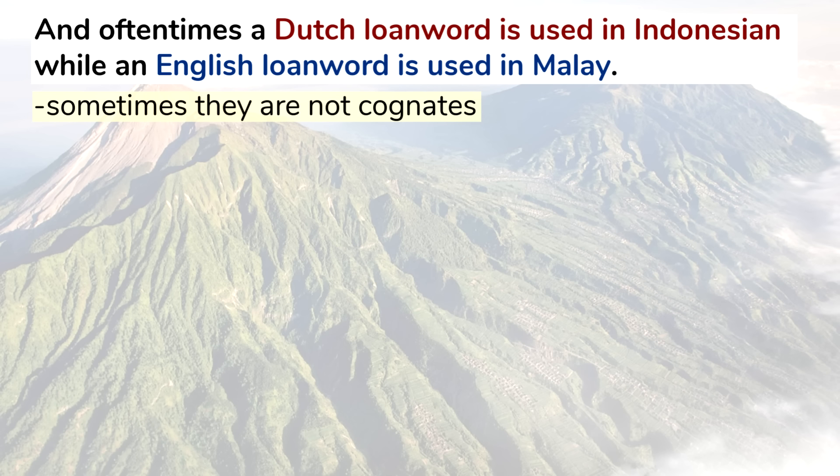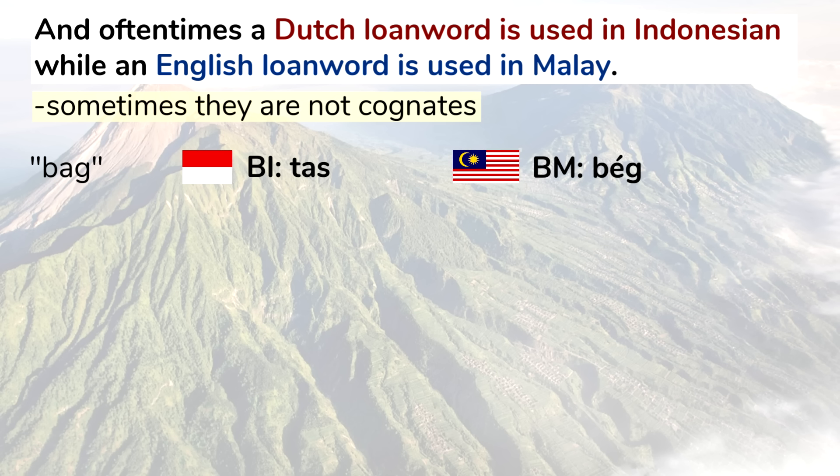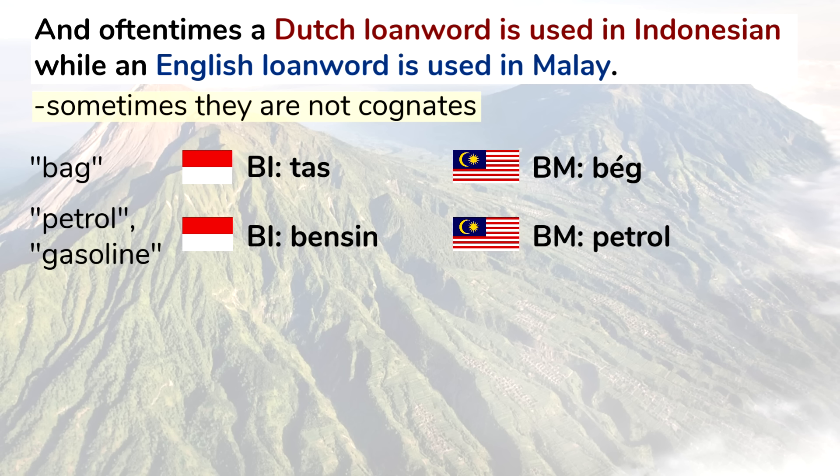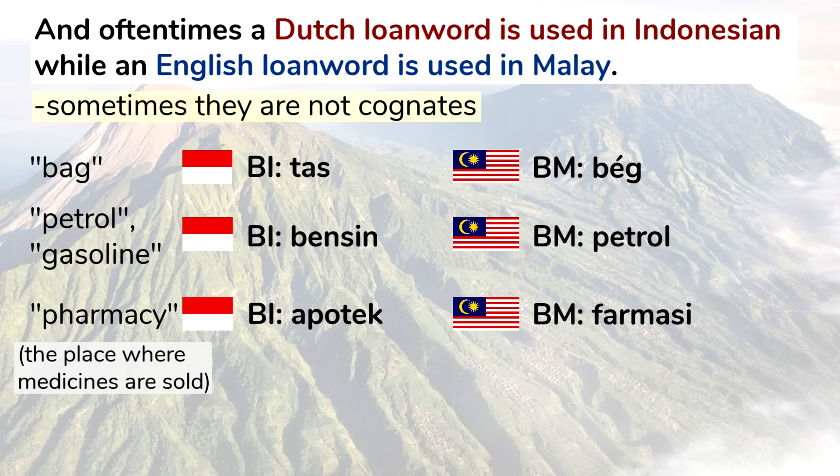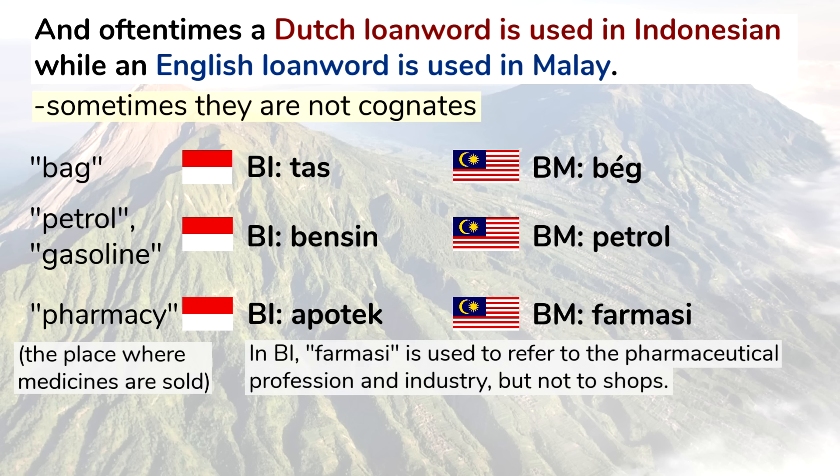But sometimes they're not cognates. The word for bag: in Indonesian it's tas, which comes from Dutch, and in Malay it's bag. The word for petrol or gasoline: bensin in Indonesian, petrol in Malay. The word for pharmacy — meaning the place where medicines are sold: apotek in Indonesian, farmasi in Malay. In Indonesian, the word farmasi is used to refer to the pharmaceutical profession and industry, but not to shops.